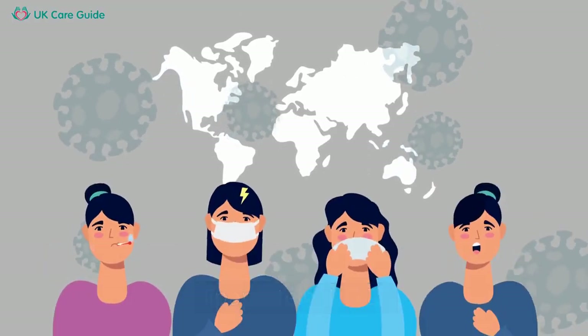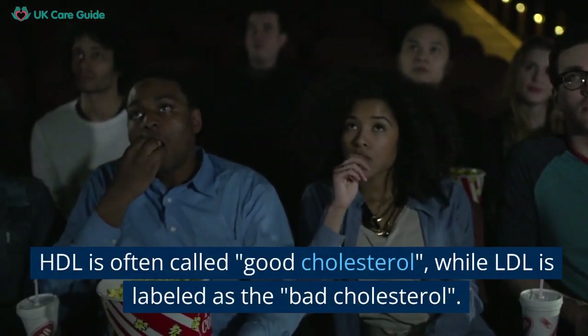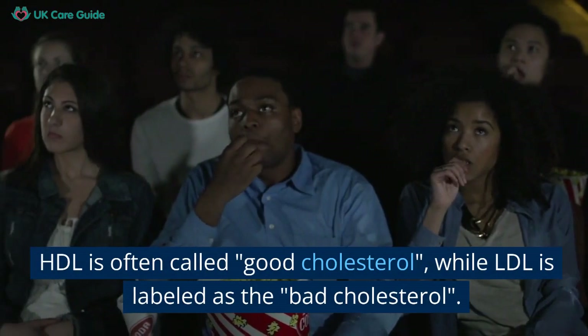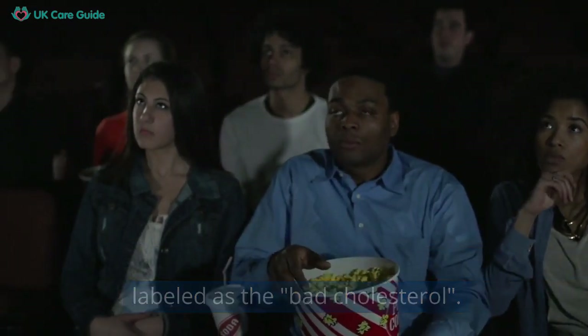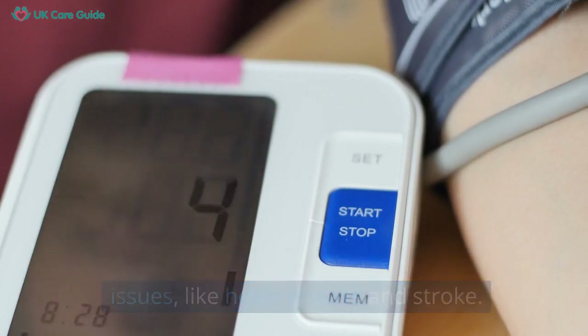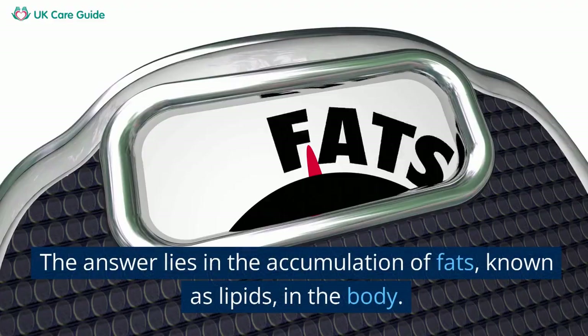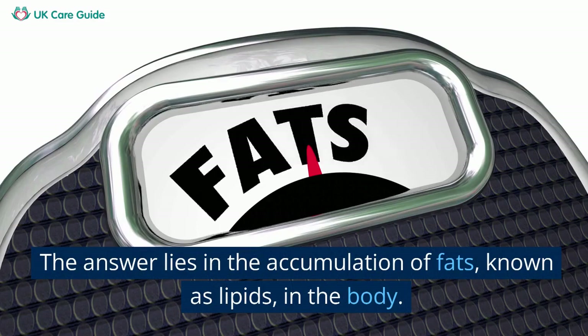There are two types of cholesterol: high-density lipoprotein, HDL, and low-density lipoprotein, known as LDL. HDL is often called good cholesterol, while LDL is labelled as the bad cholesterol. High levels of LDL cholesterol can cause health issues like heart disease and stroke.